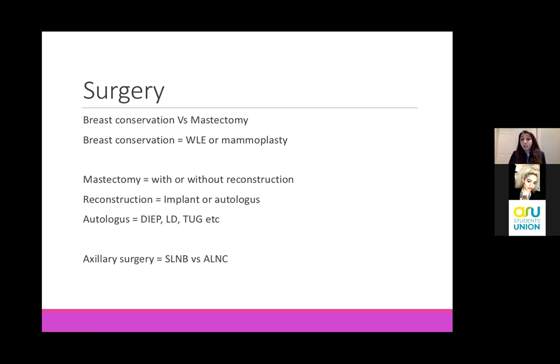Or something a bit more fancy called a mammoplasty, and I'll show you some examples of that. If we are doing a mastectomy and removing the whole breast, this can be with or without a reconstruction. The reconstruction itself can be implant based or using the patient's own tissues, which is called an autologous reconstruction. That tissue can be from their back, their thighs, or their abdomen for example. We also operate on the axilla, where the lymph nodes are, and the surgery we do depends on the degree of spread of their cancer.